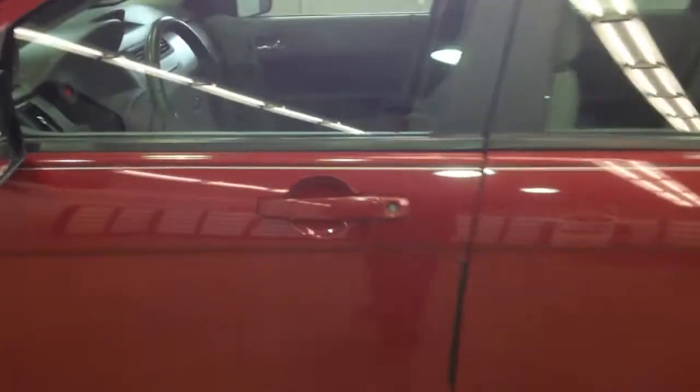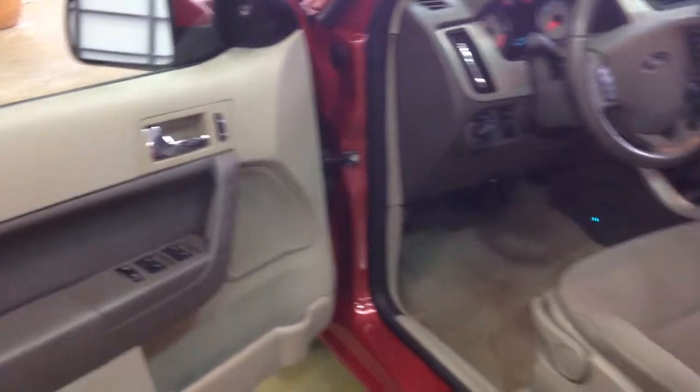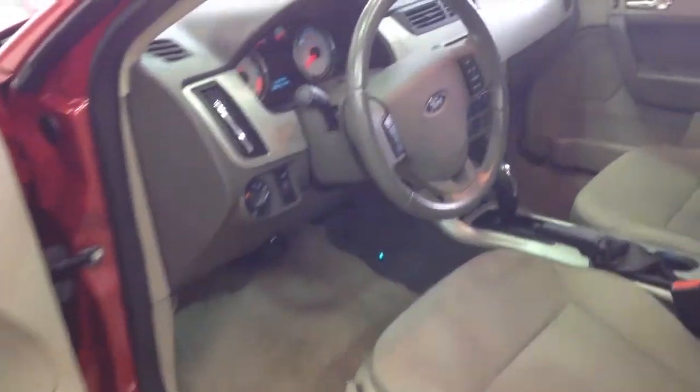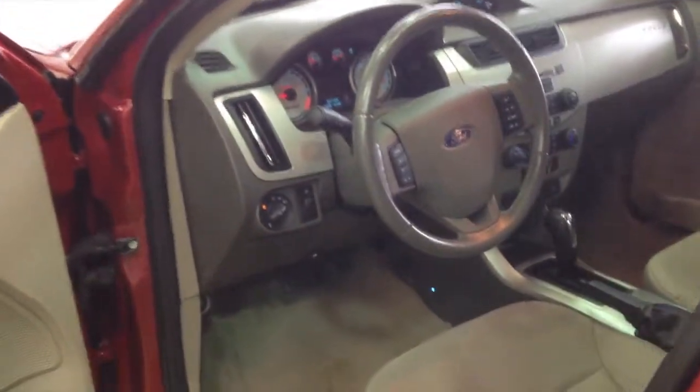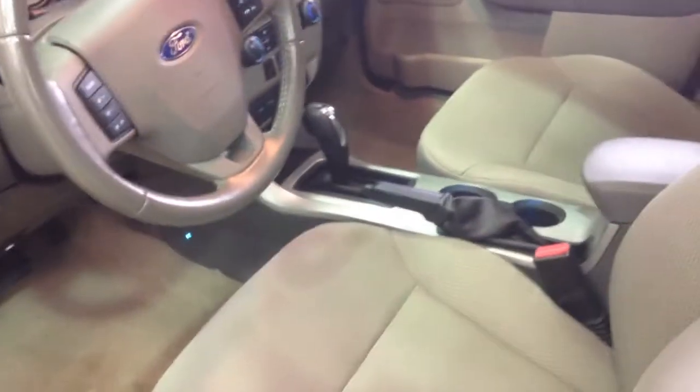Let's go ahead and take a look at the interior. You will find power windows, power door locks and power mirrors along with keyless remote entry. Steering wheel mounted controls for the radio and your media. It does also have adjustable ambient lighting, as you can see in the footwells and also in the cup holders.